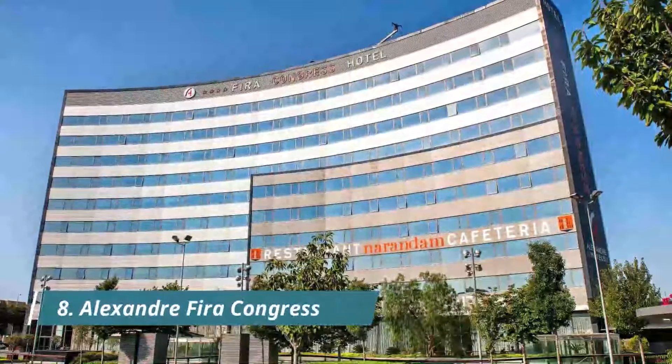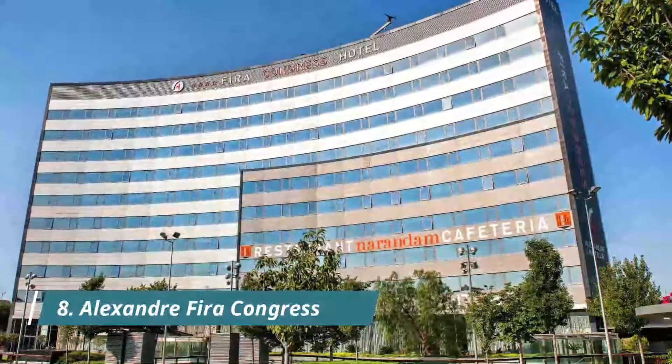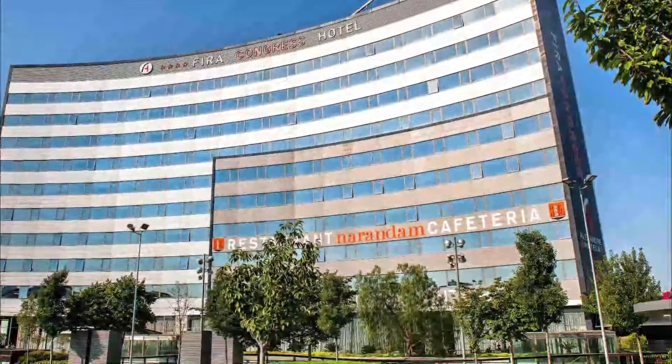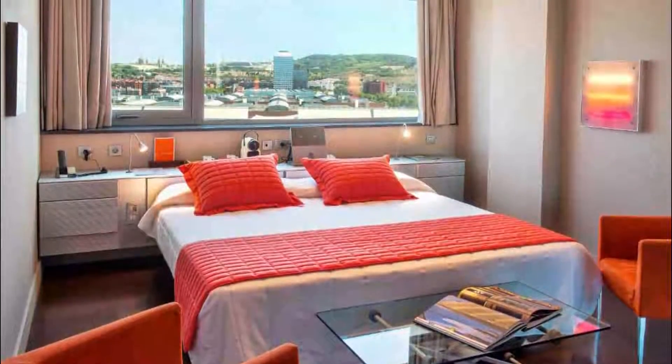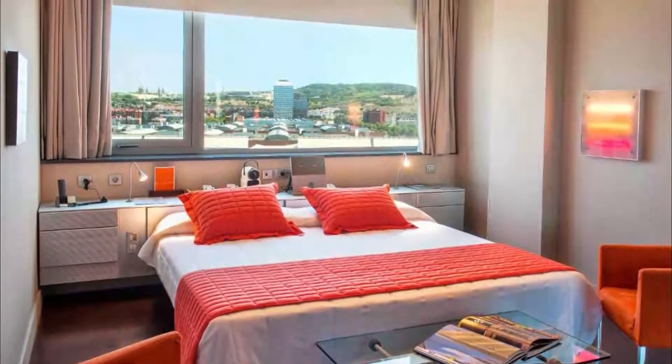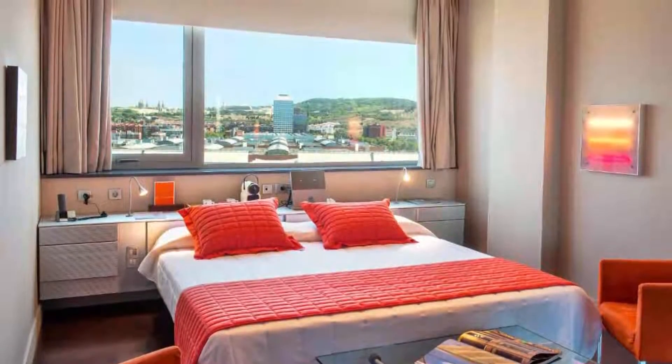Alexander FIRA Congress. Featuring a gym, Alexander FIRA Congress Hotel is located close to Barcelona's FIRA Exhibition Center and only 10 minutes' drive from Barcelona El Prat Airport. The room was just like in the pictures — spacious, comfortable and nicely designed. We would stay here again.